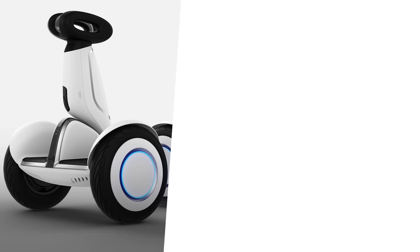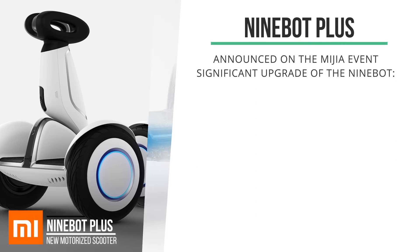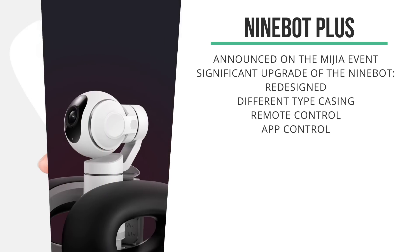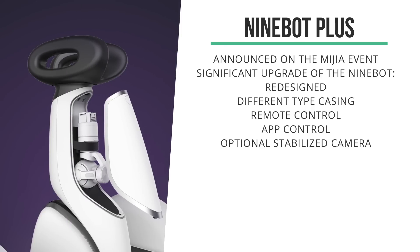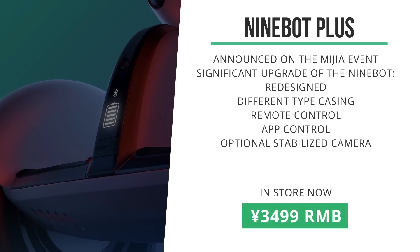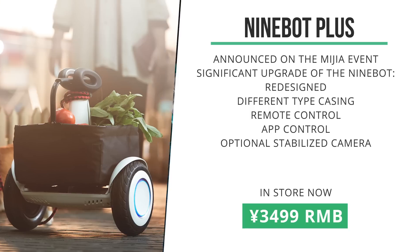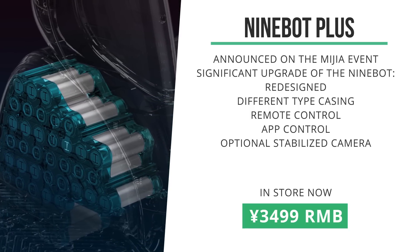At the Mi Jai event, Xiaomi announced the Ninebot Plus, which is a significant upgrade of the regular Ninebot. It's been redesigned and uses a different type of casing. It comes with a remote control, following the trend of some popular powered skateboards. The Ninebot Plus can actually be equipped with a stabilized camera, allowing you to shoot really smooth stabilized HD footage while you're on the road. It's coming in at about 3,500 RMB, a little bit more pricey than Xiaomi's regular Ninebot model, but its improved batteries should be able to take you 35 kilometers.